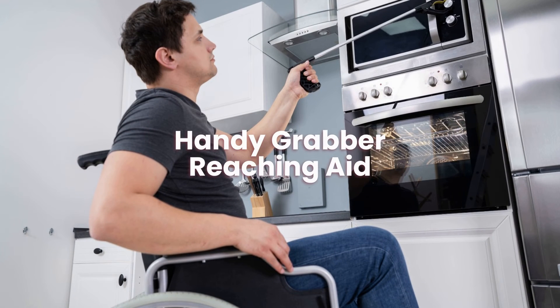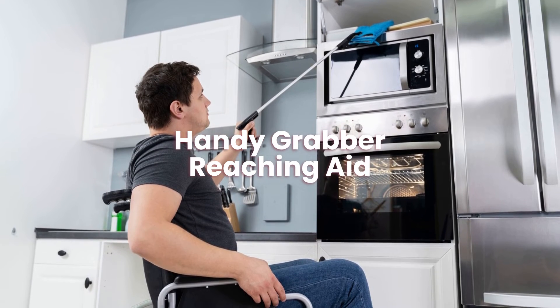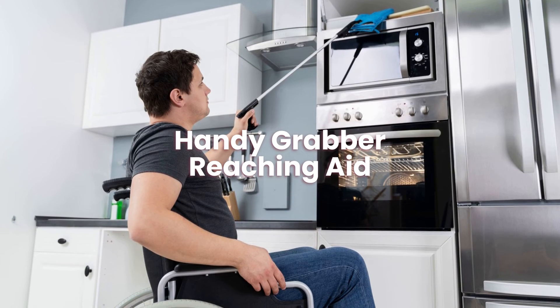Handy grabber reaching aid. Handy grabbers are a great reaching aid as they are light and easy to use, meaning it does not take much time to learn and adapt.